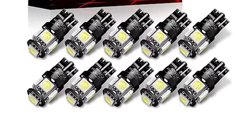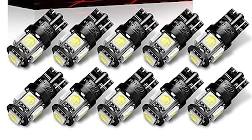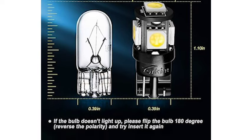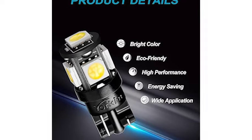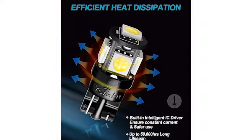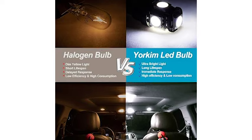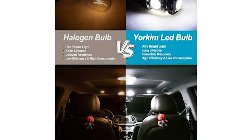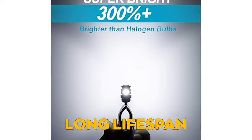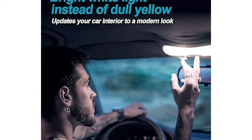Get ready to amp up your car's style and visibility with the Yorkim 194 LED bulbs, ranking as the third product on our list. These LED bulbs are designed to provide a bright and crisp white light to enhance visibility and style. They emit a cool white light that adds a modern touch to your vehicle's interior or exterior. The Yorkim 194 LED bulbs are compatible with various car models and can be used for dome lights, license plate lights, and side marker lights. They are energy efficient and have a long lifespan, making them a reliable and cost-effective choice.